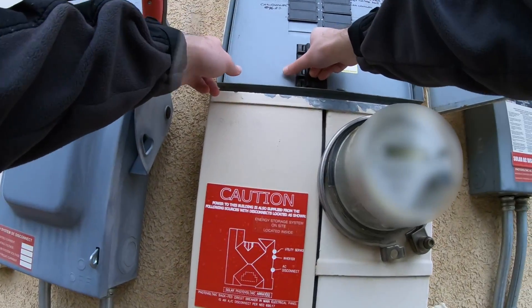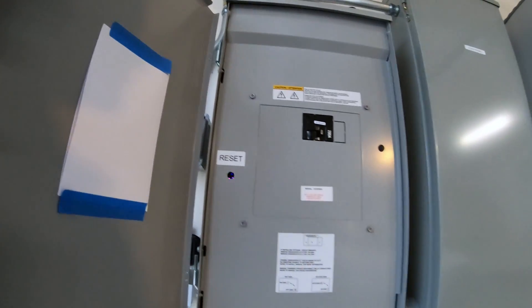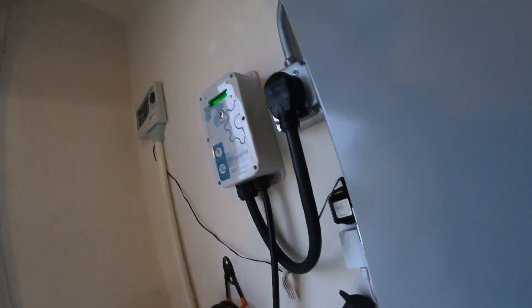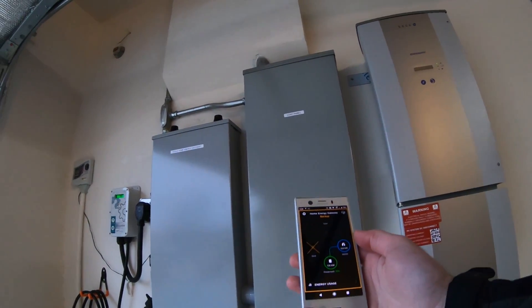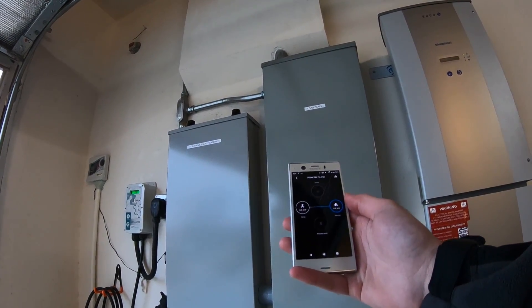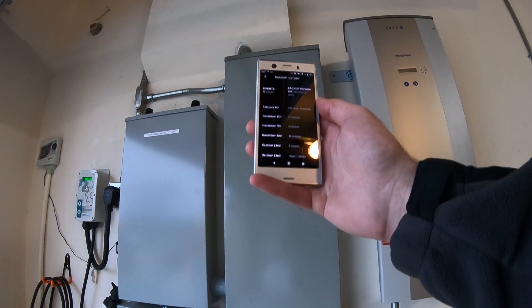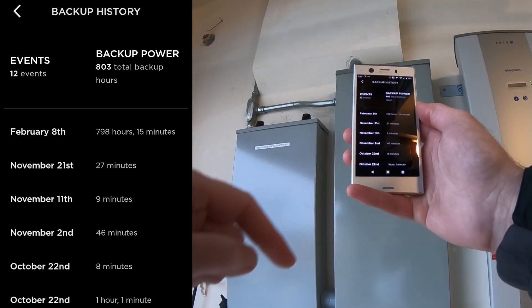Something to keep in mind when you're going off-grid with the Powerwalls. I think it's time to just reconnect the house to the grid — I don't think there's really more for me to learn here. We're back on grid for the first time in a month. Backup history: February 8th, 798 hours, 15 minutes. I'll hand it off to future me to talk about what was learned.